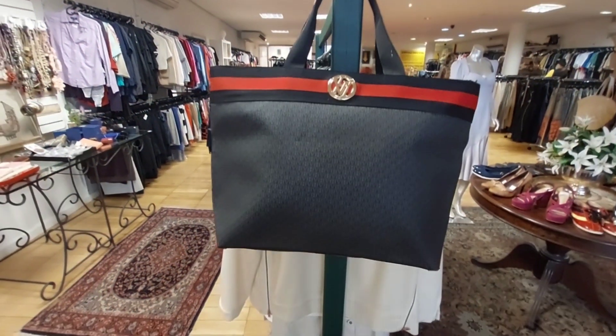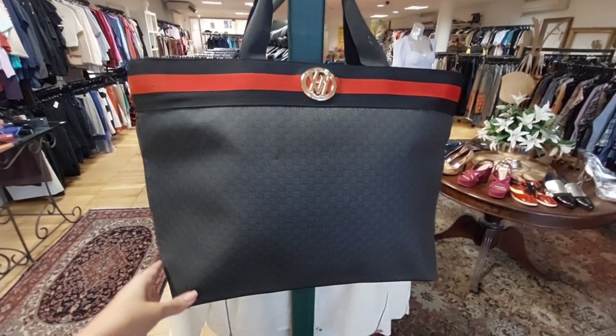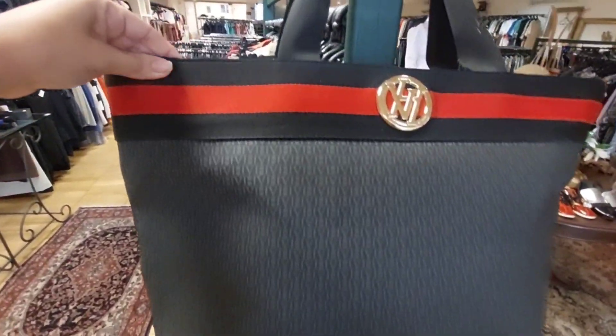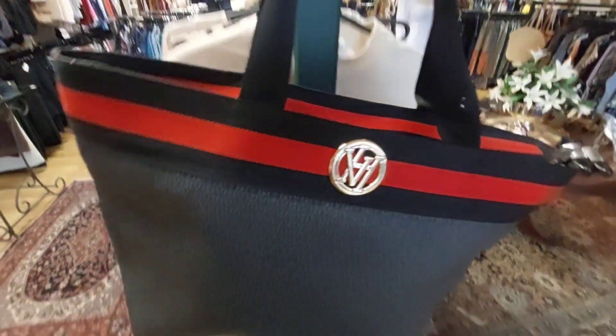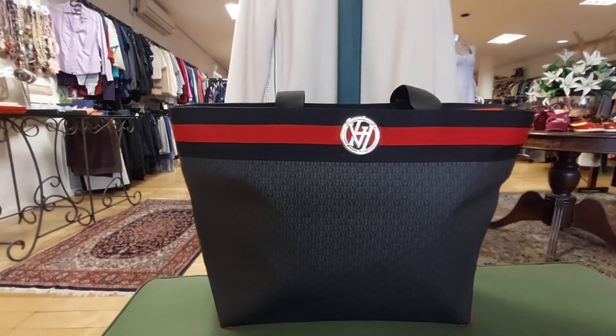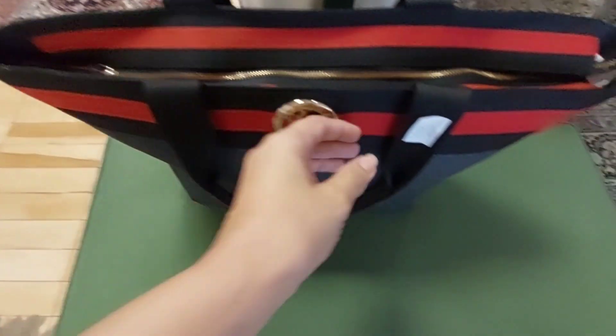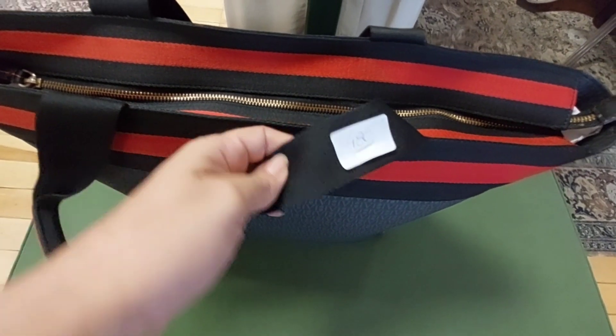Look at this — for people who always ask me to show the brand: we've got a Vitor Hugo here at the entrance. It's an original Vitor Hugo, priced at R$480. Look at that, it's perfect, though it's a little small.